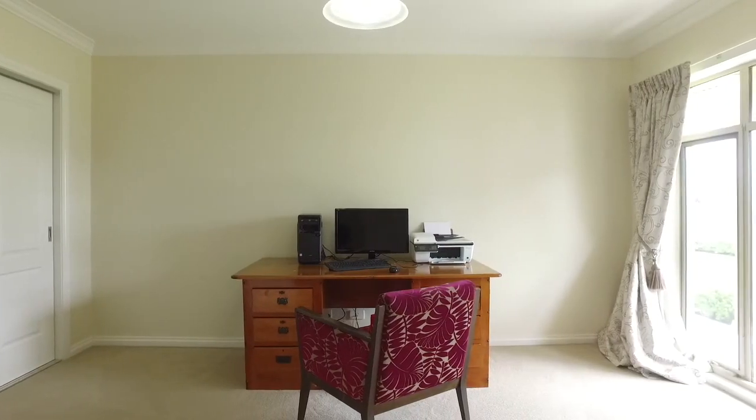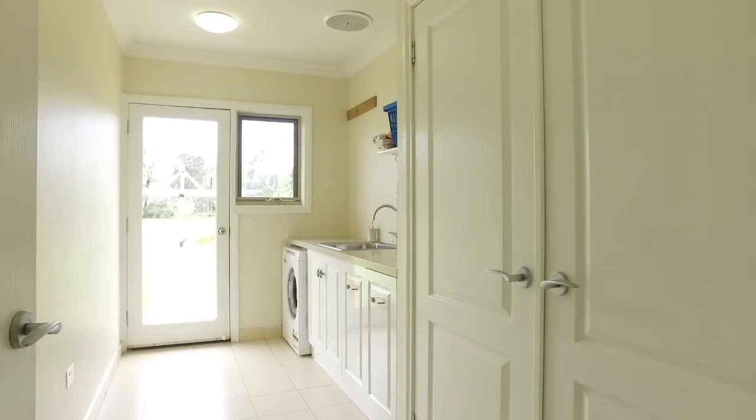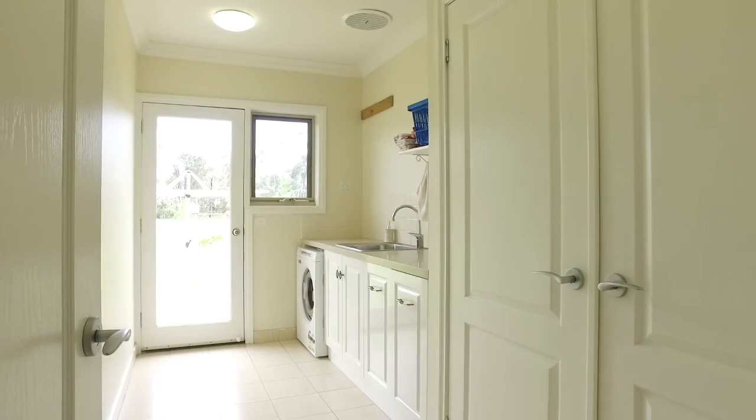The study features built-in robes giving you a handy option of a fifth bedroom. The laundry has ample room to move, laundry hampers and even offers a drying cupboard.